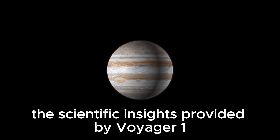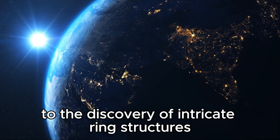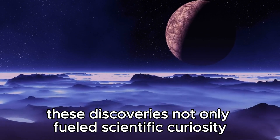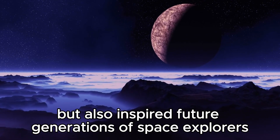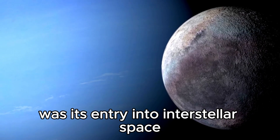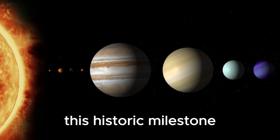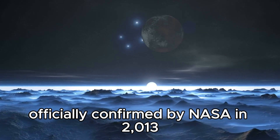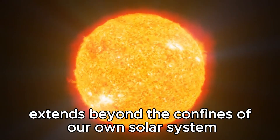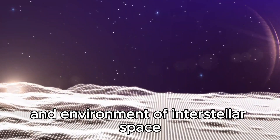The scientific insights provided by Voyager 1 have been nothing short of groundbreaking. From detailed images of Jupiter's turbulent atmosphere to the discovery of intricate ring structures around Saturn, the spacecraft has expanded our knowledge of the outer planets and their moons. These discoveries not only fueled scientific curiosity, but also inspired future generations of space explorers and researchers. One of Voyager 1's most celebrated achievements was its entry into interstellar space, marking the first time a human-made object had ventured beyond the influence of our Sun. This historic milestone, officially confirmed by NASA in 2013, signified a new era of exploration. Voyager 1 continues to send data from this remote region, offering glimpses into the conditions and environment of interstellar space.